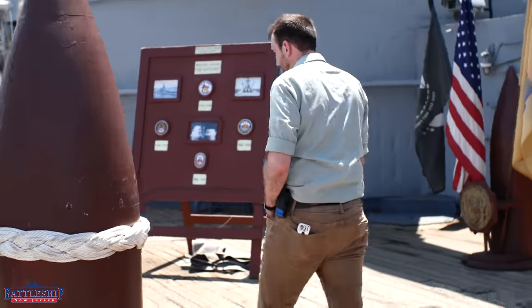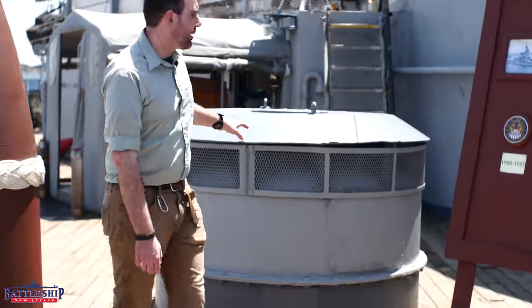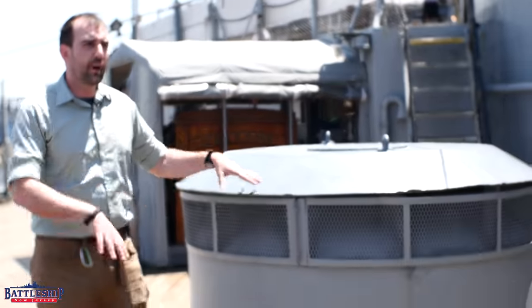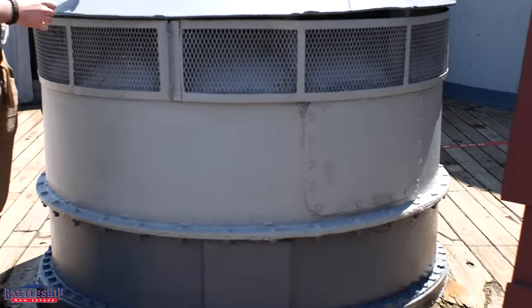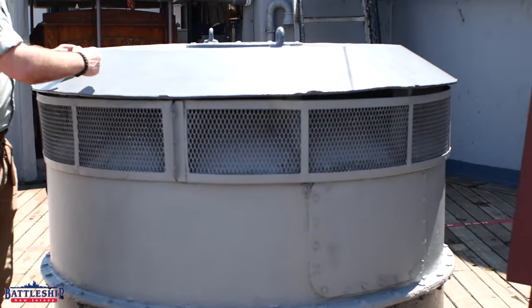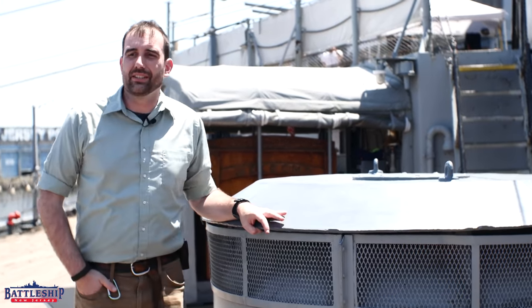Continuing on, our vents come in two basic types. The mushroom vents, which flare out at the top, are sucking air in. And the stool-type vents are sucking air from inside the ship out as part of the ventilation system.